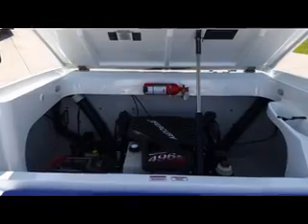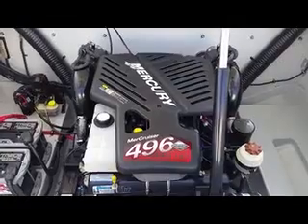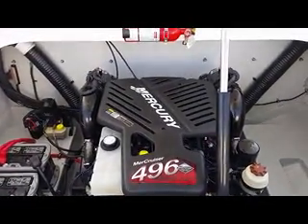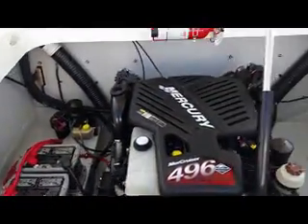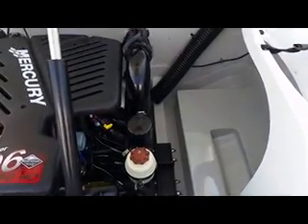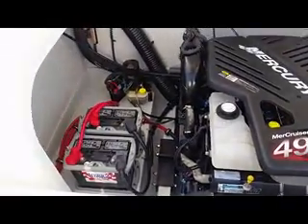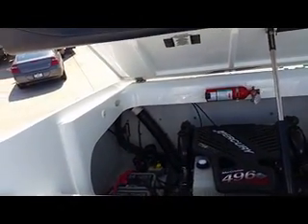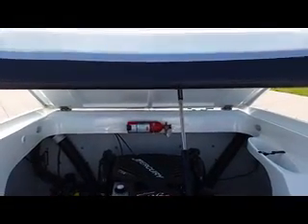This Baja 26 Outlaw is powered by a Merc Cruiser 496 Mag HO, 425 horse. It does have the upgraded switchable exhaust. It does come with dual batteries and an anchor holder in the rear. You can see the bilge is extremely clean, and it really should be for only 65.3 hours. It also comes with a fire extinguishing system and a power engine lift.